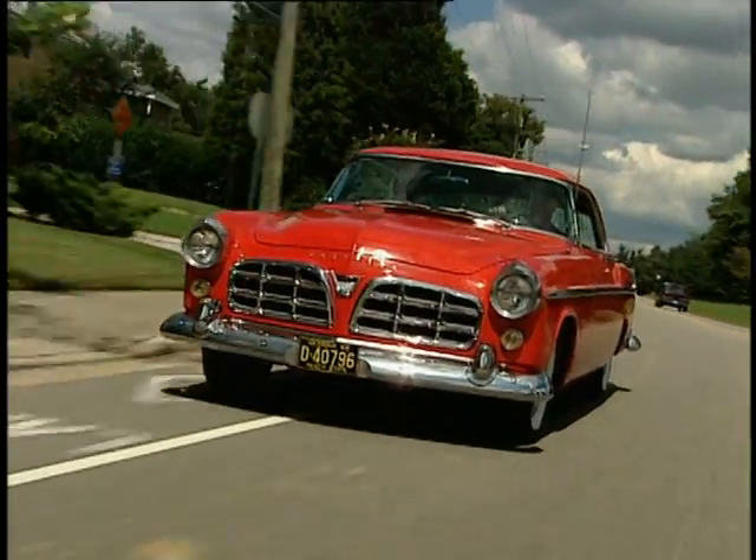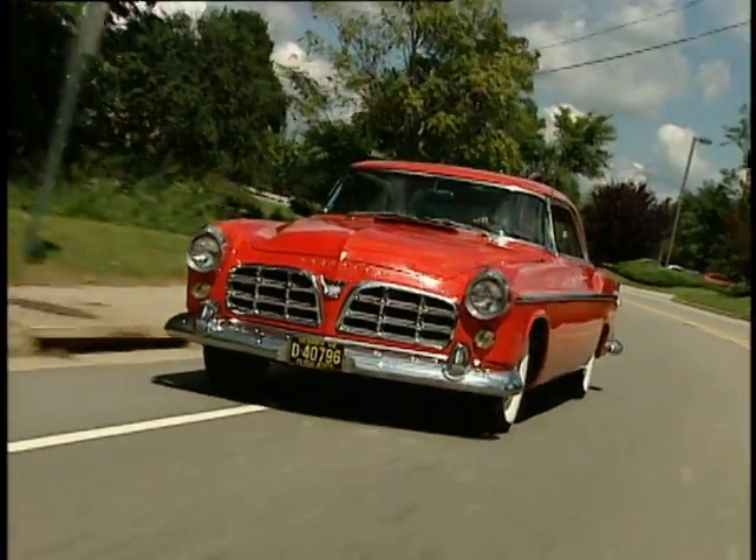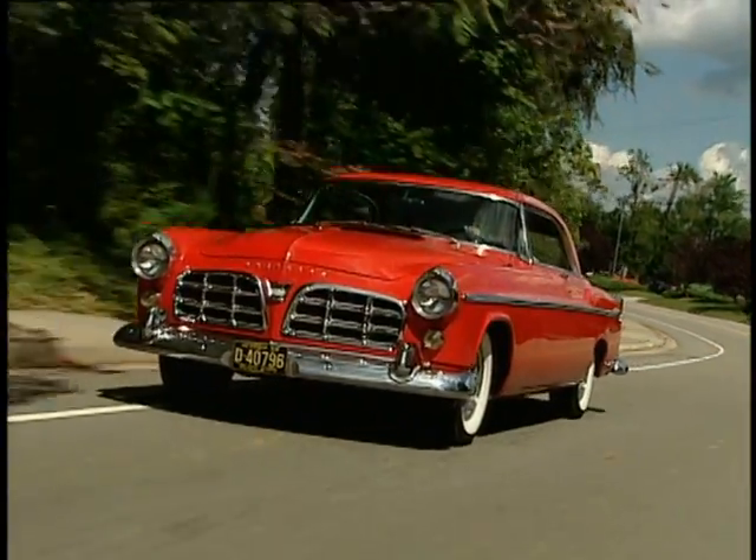The 50s — Bobby socks, rock and roll, ducktail haircuts, and big, powerful cars like this one, the Chrysler 300.